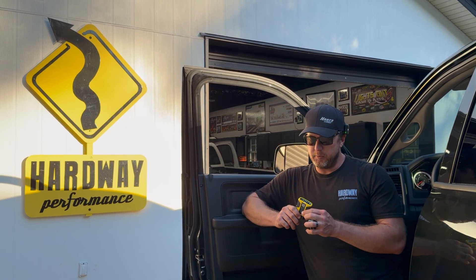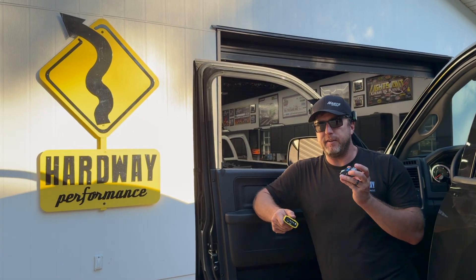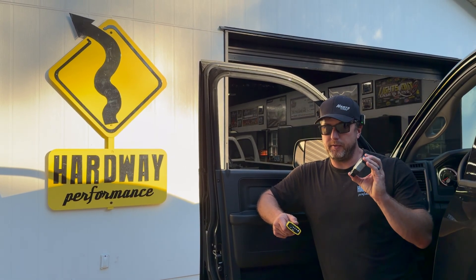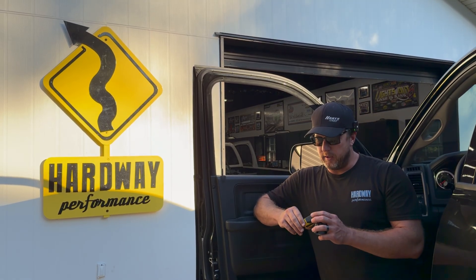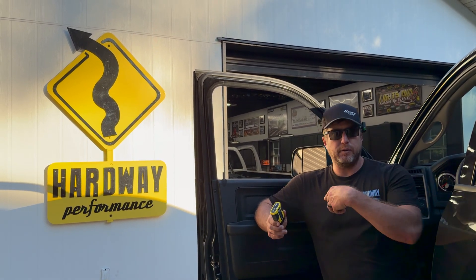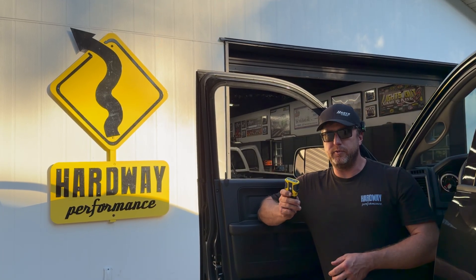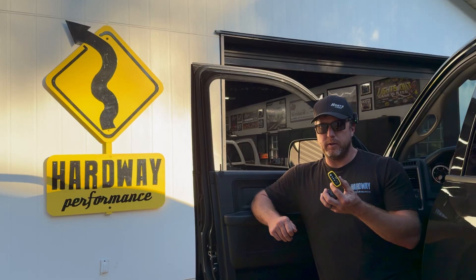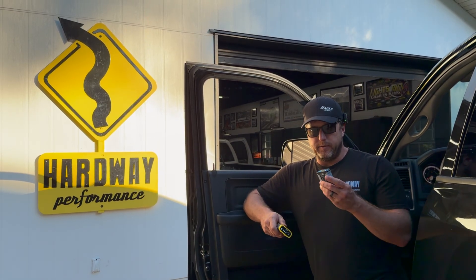Also, moving forward, we'll have the RTD available shortly. For those familiar with EFI Live, this is similar to an EFI Live AutoCal, while the MPVI4 is like the EFI Live Flash Can — that's for shop owners and enthusiasts who want to do their own tuning. The RTD comes with a lower price tag. We'll be buying them in bulk — hence the yellow color and the Hardway Performance logo on the front. These are meant for end users receiving tune files from a tuner. It's not locked to one person like an AutoCal — you can use it with multiple tuners on multiple vehicles. It also reads and sends data logs and reads and clears diagnostic codes.